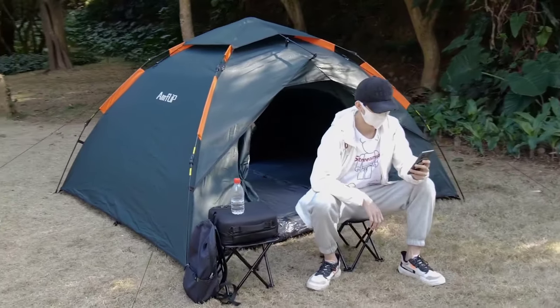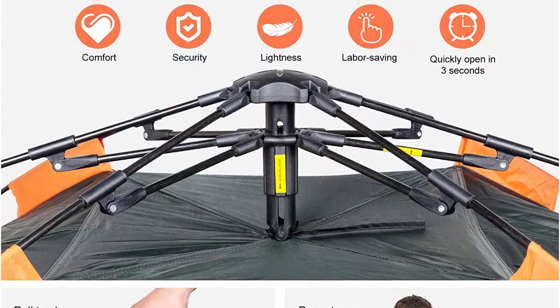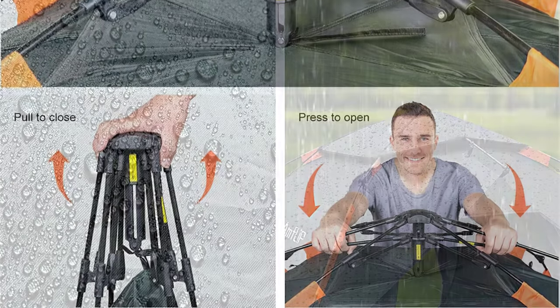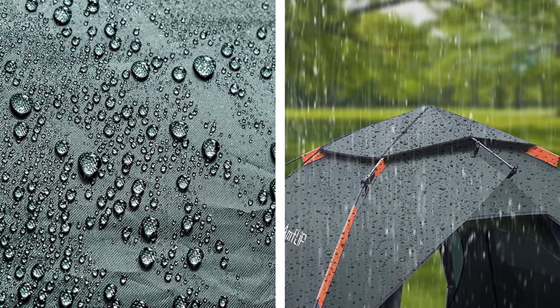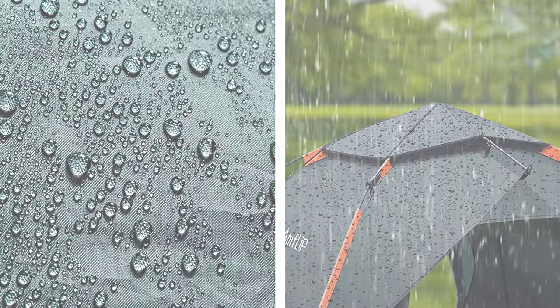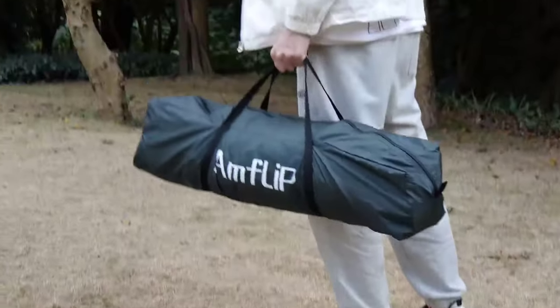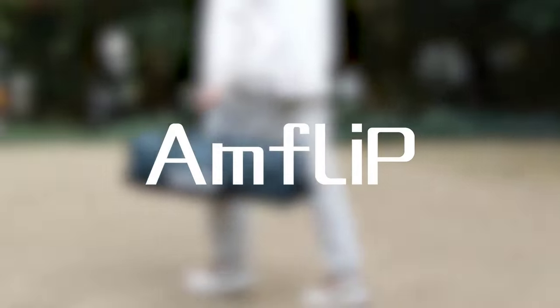It also includes a detachable external and internal tent and can be used for a variety of purposes. This tent is perfect for camping, hiking, and outdoor adventures. Get the best camping tent for 2023 and experience unbeatable quality and comfort with the Amflip Camping Tent.